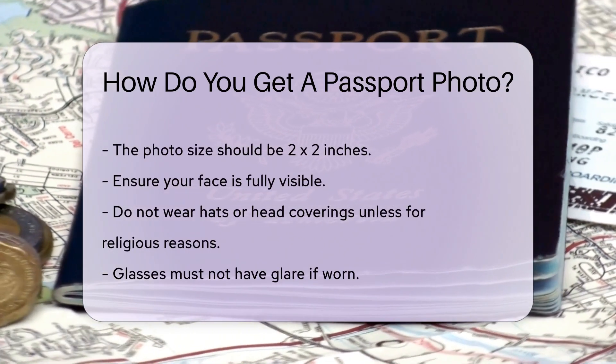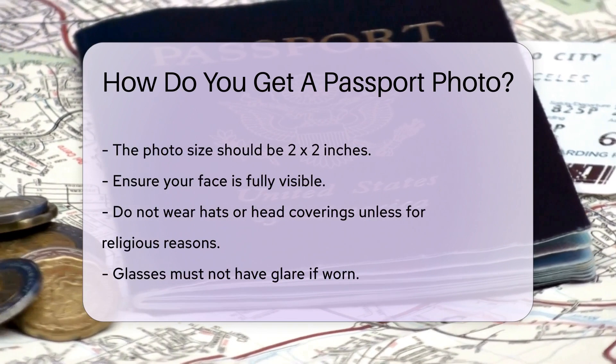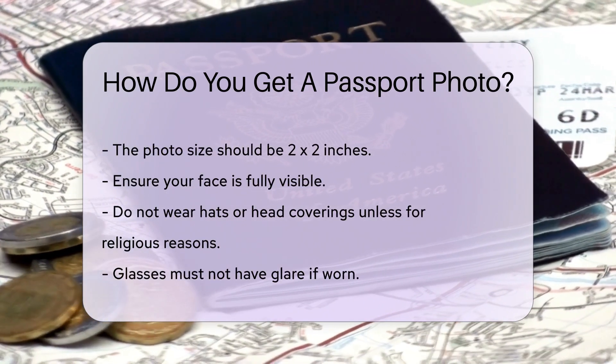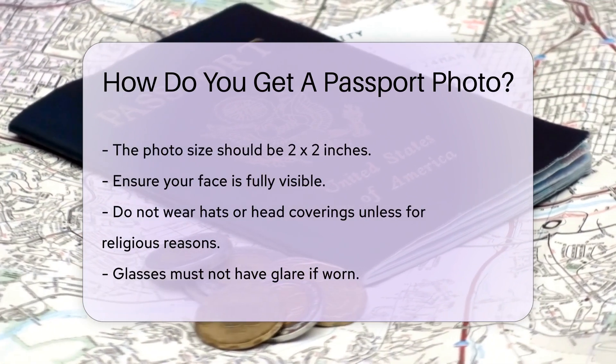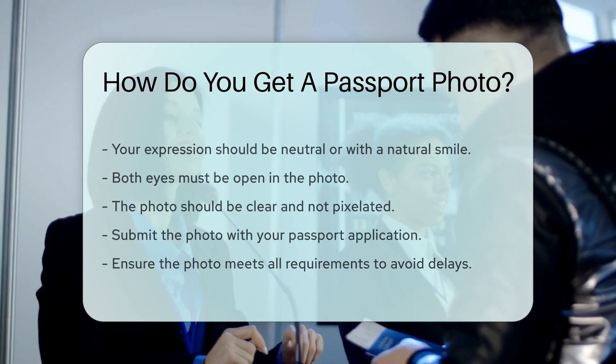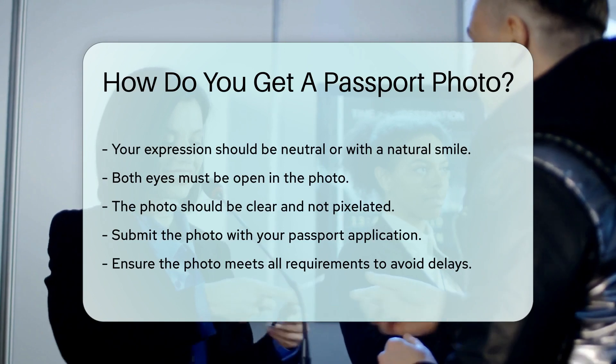Ensure your face is fully visible. Do not wear hats or head coverings unless for religious reasons. If you wear glasses, they must not have glare. Your expression should be neutral, or you can have a natural smile. Both eyes must be open. The photo should be clear and not pixelated.